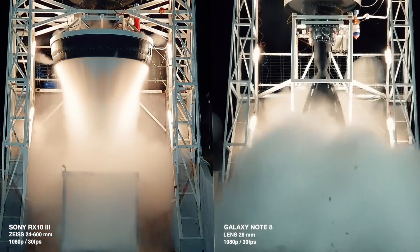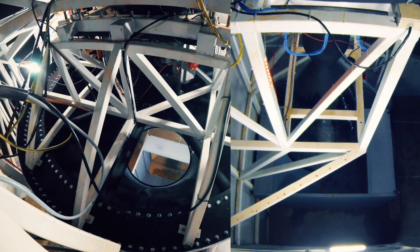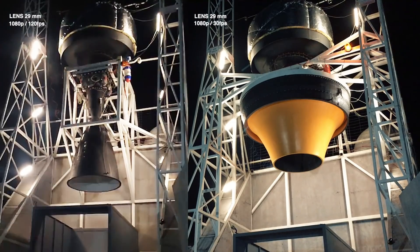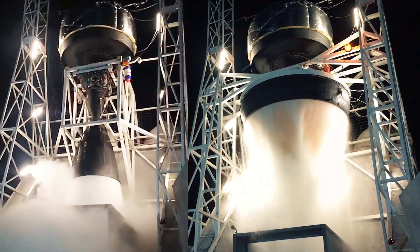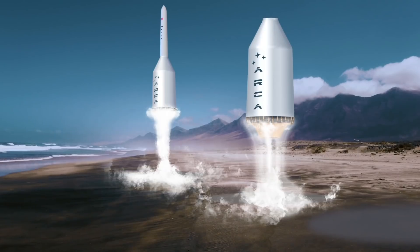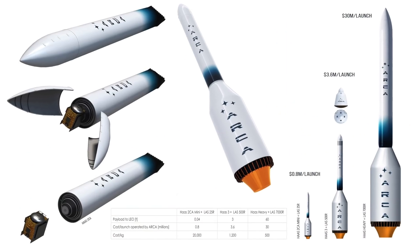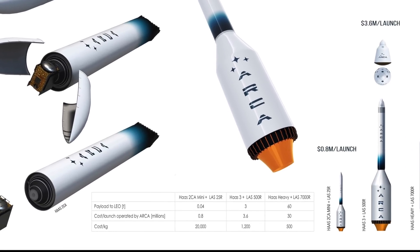We've read some YouTube comments saying that the launch assist system has a propulsion system with a specific impulse of only 50 to 60 seconds and this is a major shortcoming. Also that we are hurting the industry by claiming that the current rockets are polluting. A first stage or booster makes its job as long as it contributes to the altitude increase and acceleration of its payload, and the launch assist system does exactly this at an unbeatable price because it runs on water.